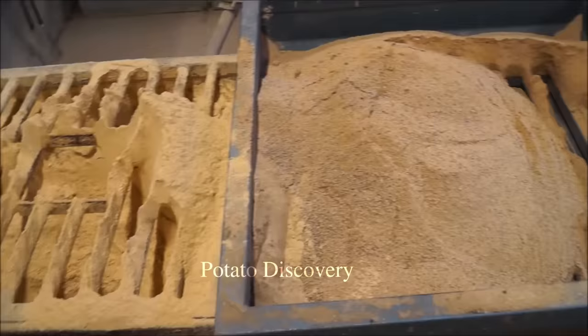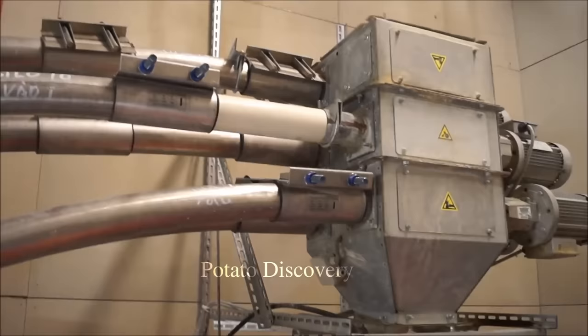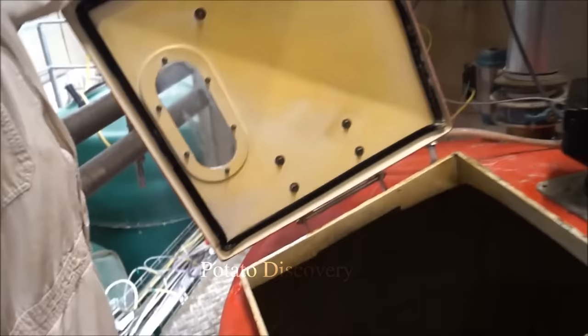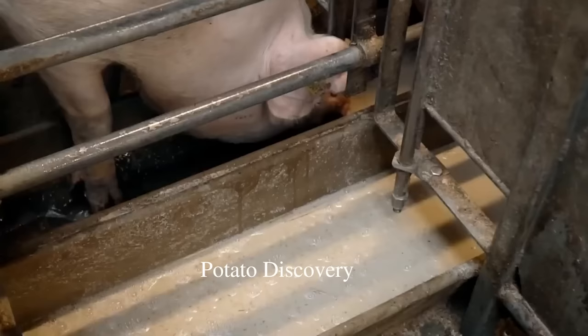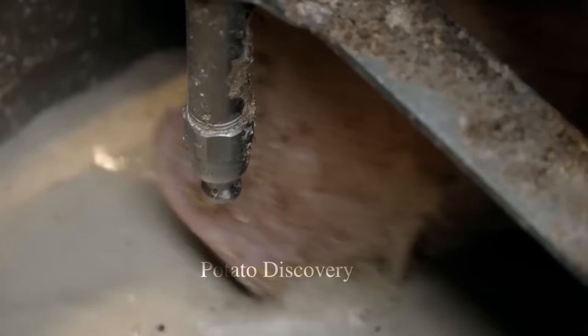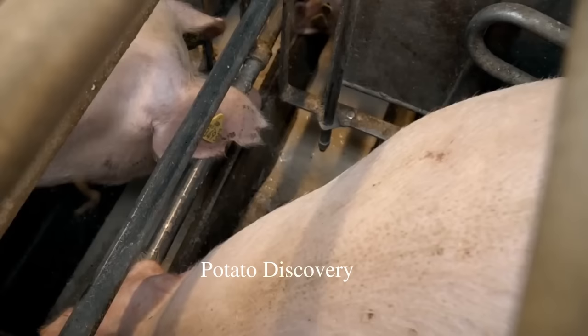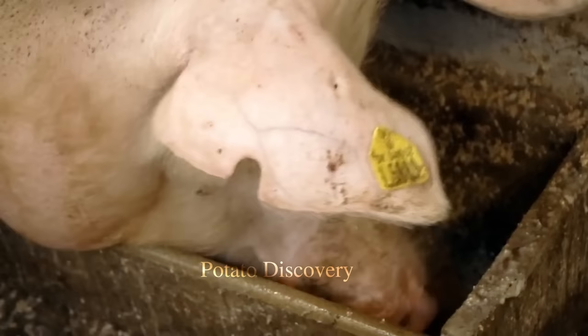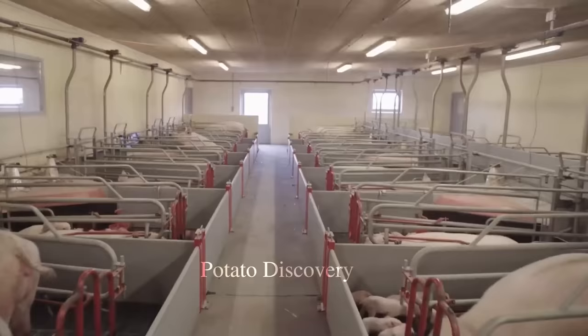Cleaning the pig housing should be done periodically to ensure the safety of the pig's health and protect the surrounding environment. This is an automatic pig house cleaning system. There is no need to spend a lot of labor — this device can perform the cleaning process quickly and hygienically. The water system of this device is designed with a large water jet force that can clean up the dirt around the barn.